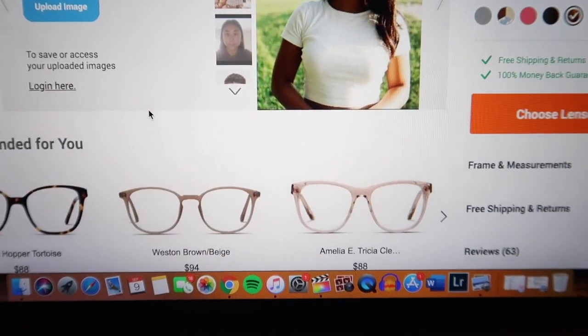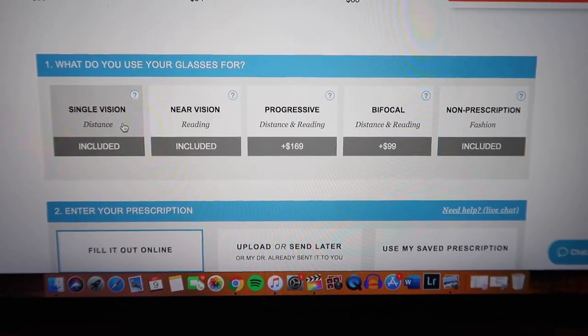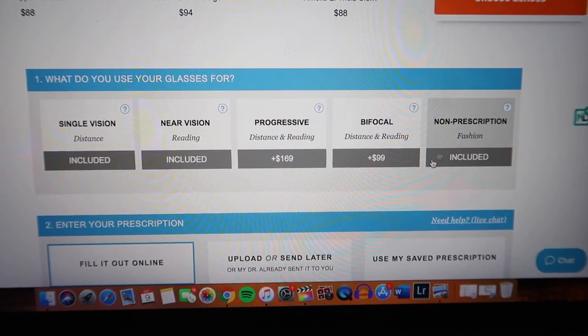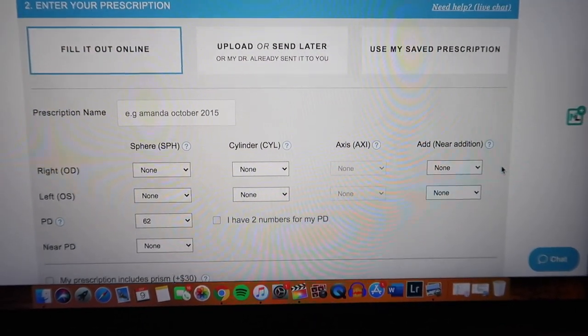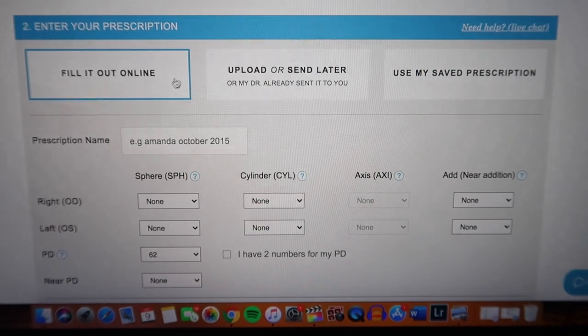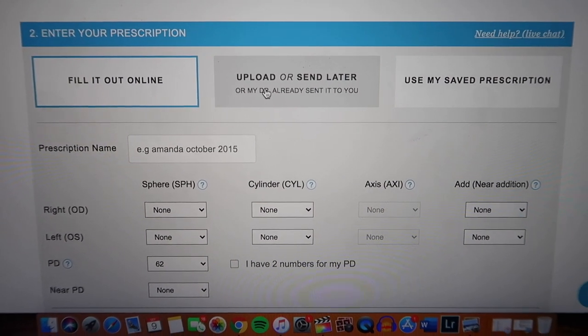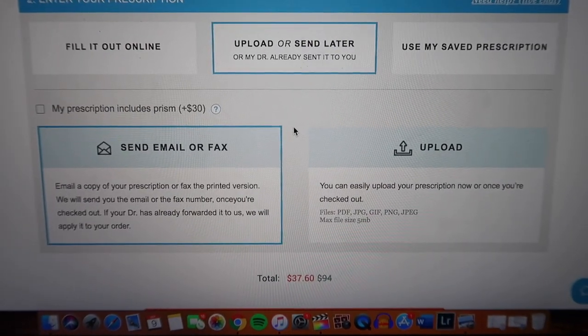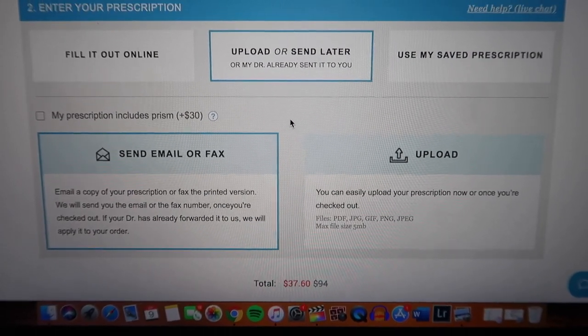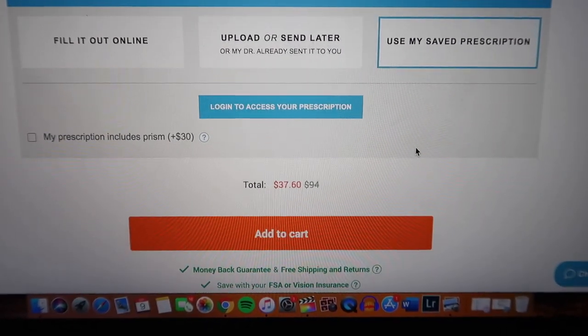If you guys struggle with finding glasses that work for your face shape, this feature is really helpful. What's awesome about GlassesUSA is that there are so many different lenses to choose from: single vision, near vision, progressive vision, bifocal, and non-prescription. You can fill out your prescription online, upload it, send it later by email or fax, or use a saved prescription if you already have an account. On their glasses you can also do UV protection, anti-scratch, and blue light blocking — which is what mine are.